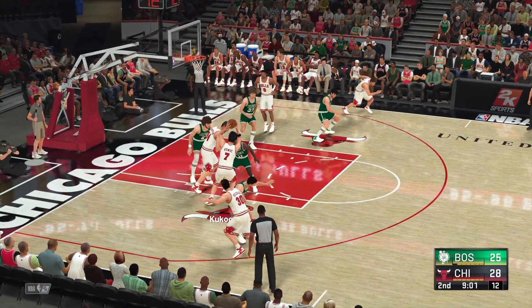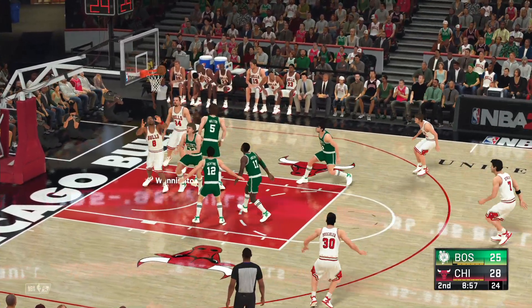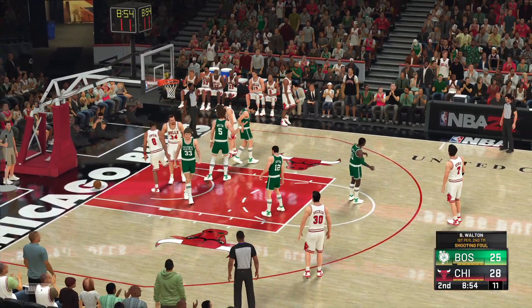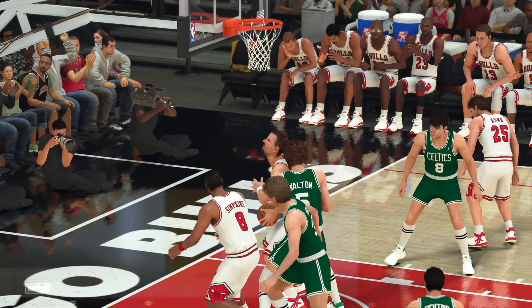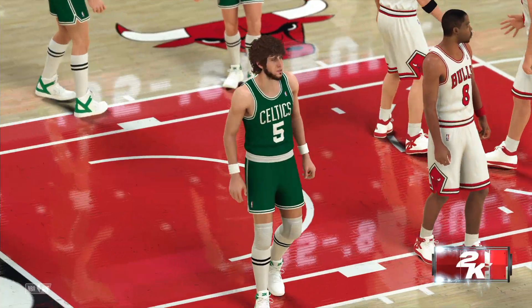Now here's Kukoc — defense right on him. Pass to Wennington. Here's Simpkins, and Walton sends it back. How about the anticipation and timing? We talk about Walton's offense — how about the defense he provides for this team? For Chicago, they have been perfect so far from the free throw line: six for six.